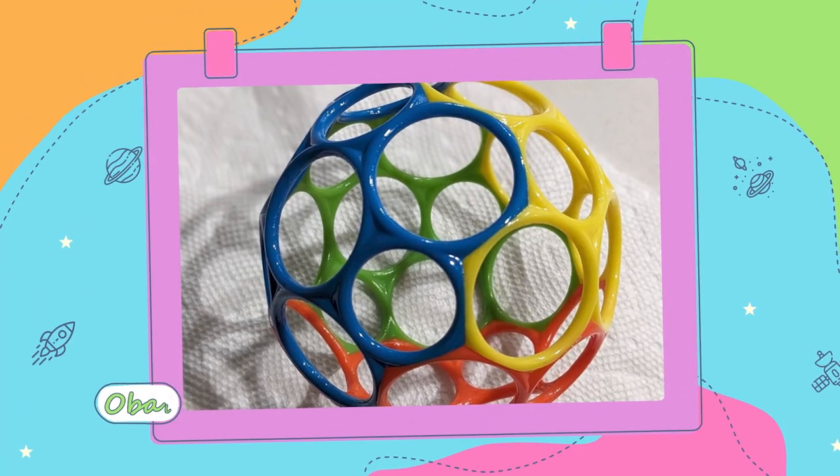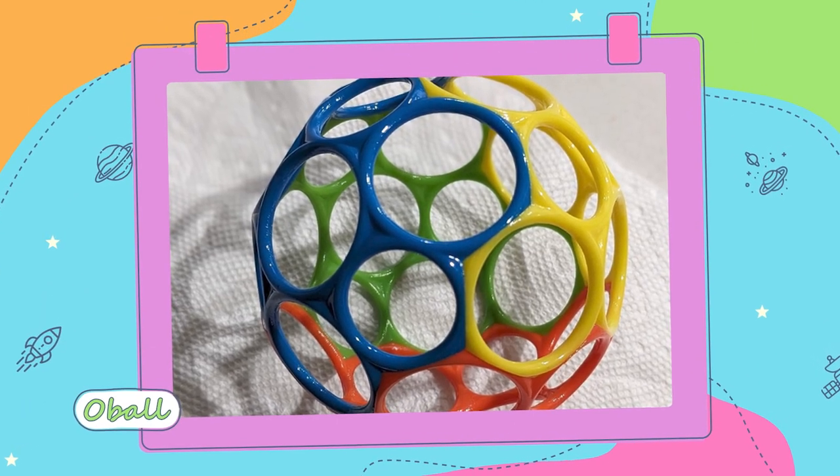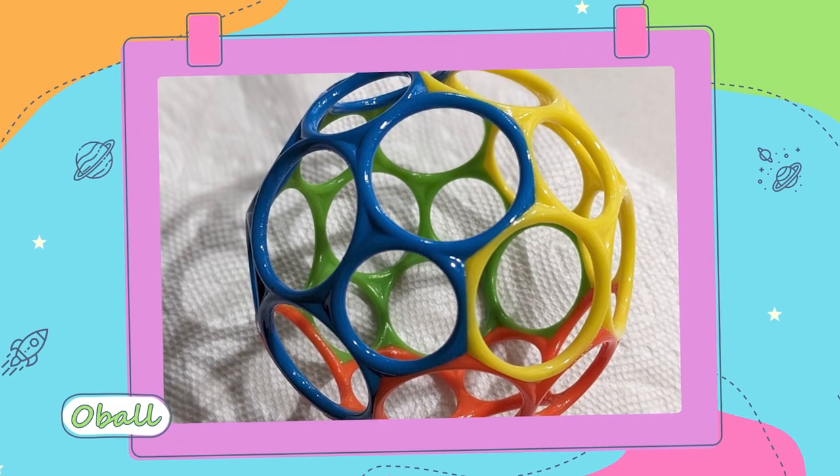And then I have another one which is one of my favorites — it's called an O ball. I love these because they're great for fine motor, being able to hold the ball with both hands, and they're very easy to transfer from one hand to the other, strengthening those fine motor skills.